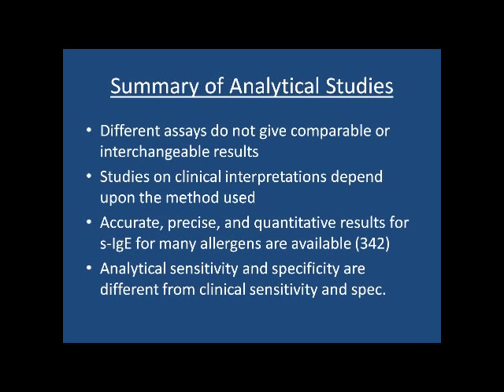Different assays for IgE don't give comparable or interchangeable results, and you have to be careful about that. One problem is that because of insurance contracts, you may have to send samples to prescribed laboratories without control over it. However, you can actually request them to run it by a method you can trust — but many doctors aren't aware of that and just send out for specific IgE testing, sometimes getting rather poor results.